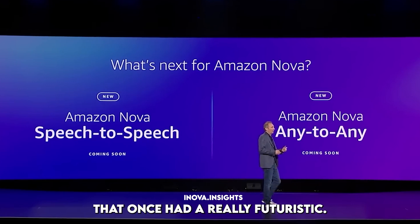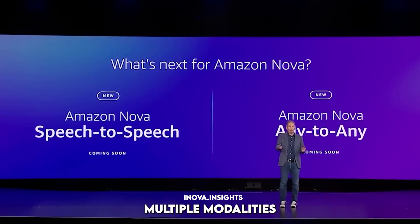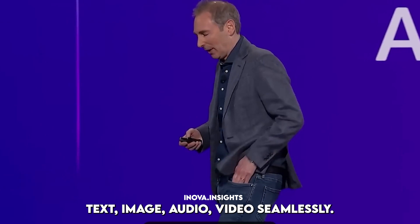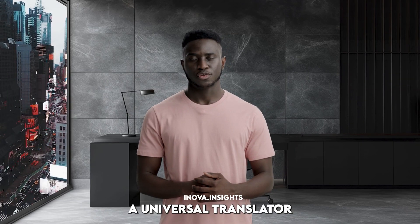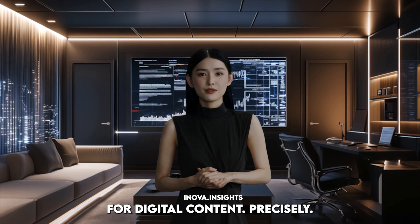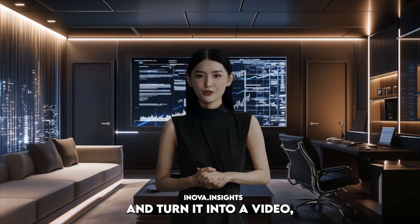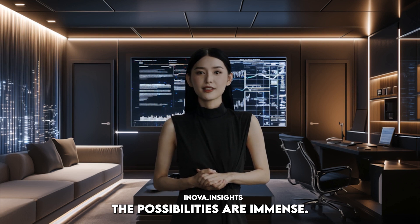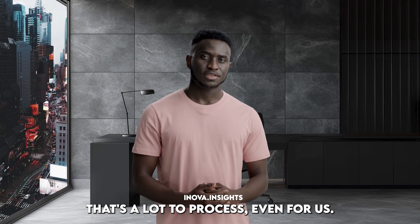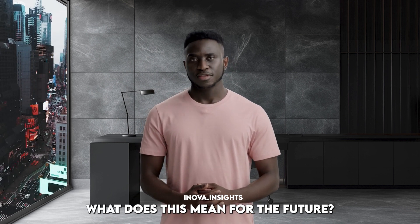And what about the any-to-any model? That one sounded really futuristic. It's designed to handle multiple modalities — text, image, audio, video — seamlessly. So it's like a universal translator for digital content. A model that can take a written article and turn it into a video, or translate a song into a painting. The possibilities are immense. But it all begs the question: what does this mean for the future?